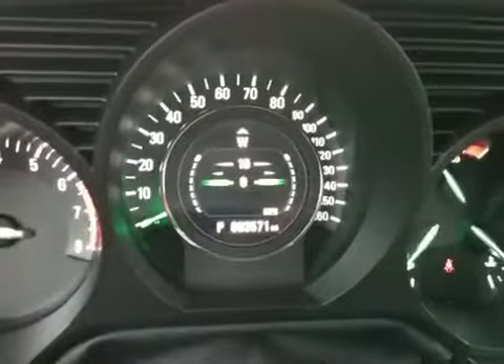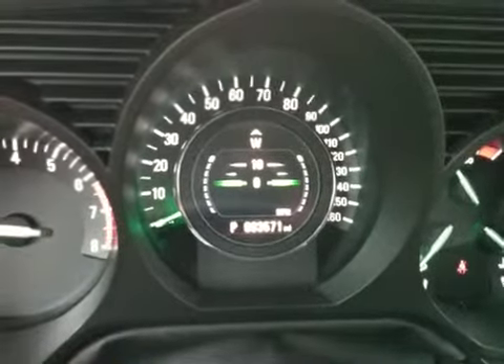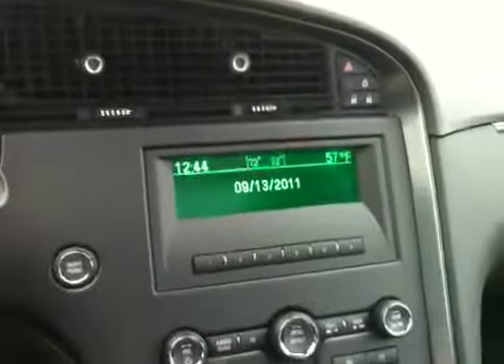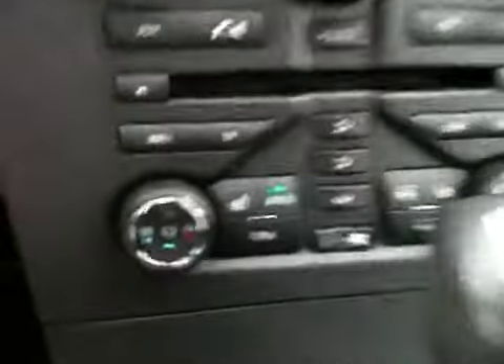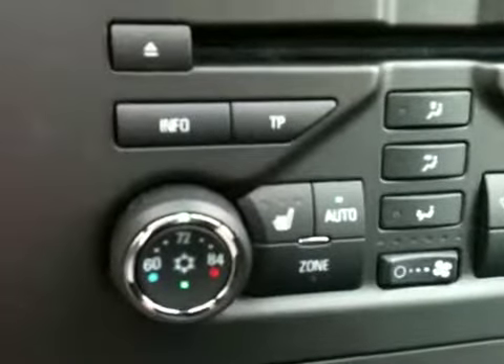This was a service loaner, so it has 3,000 miles on it. You still get the four-year, 50,000-mile bumper-to-bumper warranty. Dual climate control.